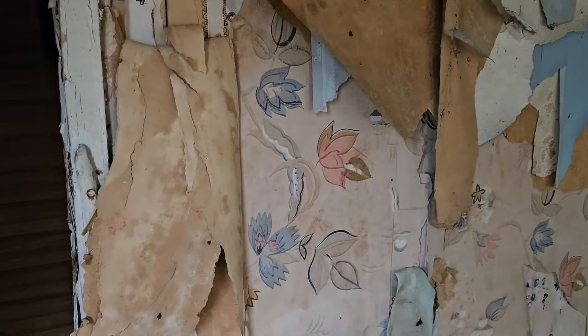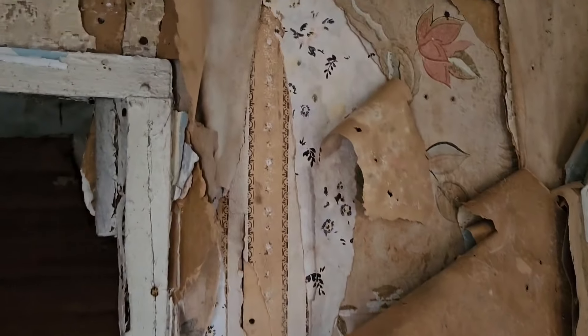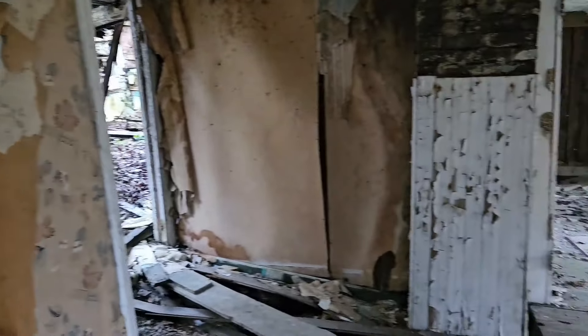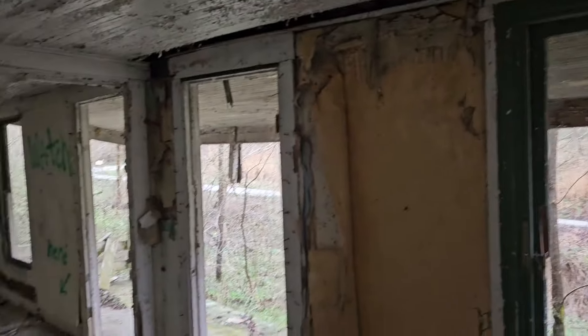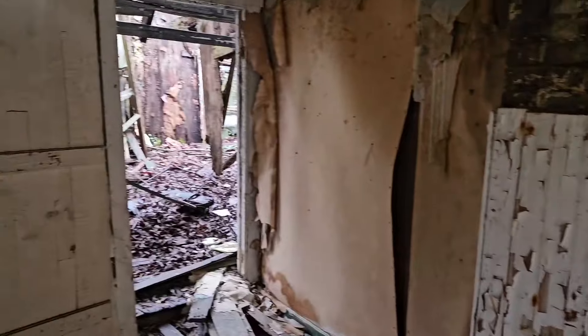What do we got back there? Is this under the stairs? It probably is. Look at that wallpaper — layers and layers of it. This place just really has a country shack feel to it. It really does.